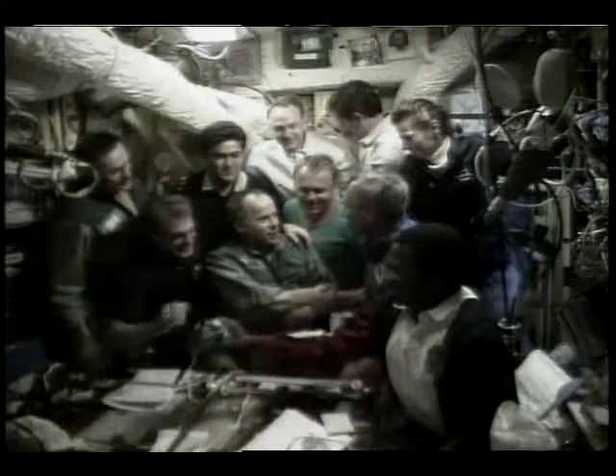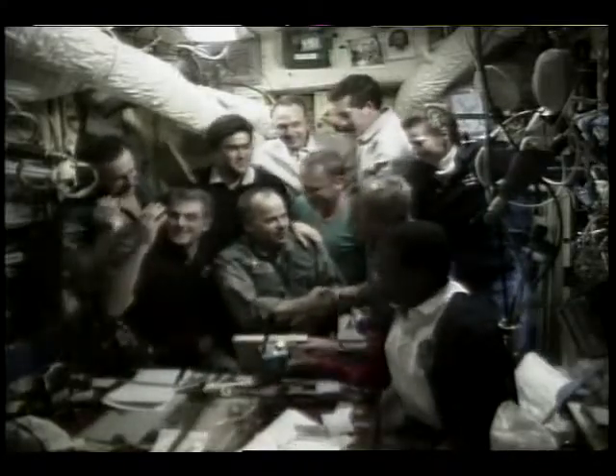As they say, all good things have to come to an end. After five days of docked operations, we exchanged the traditional gifts and said our goodbyes. Terry and Mike are prepared to close the hatch as Anatoly closes the hatch on the Mir side, followed by our closing of the hatch on the orbiter side.